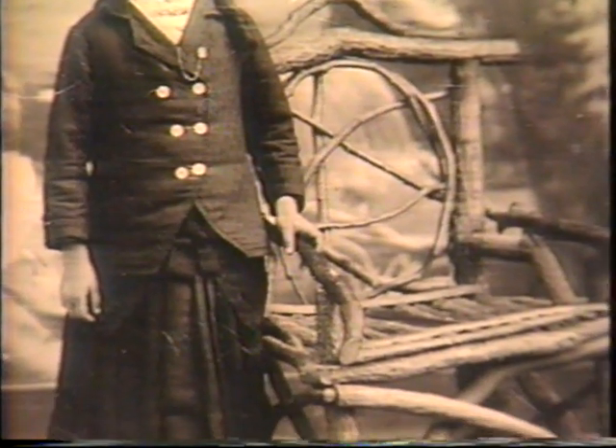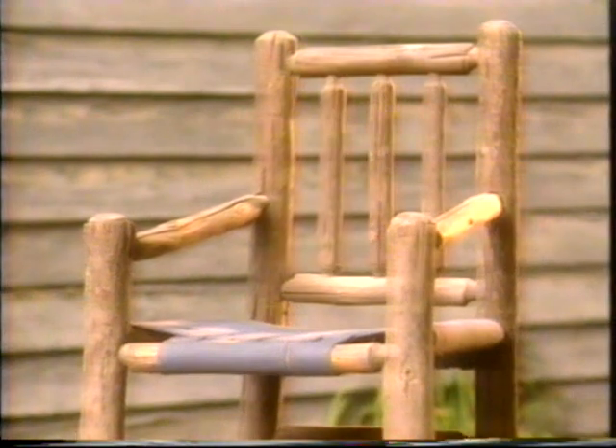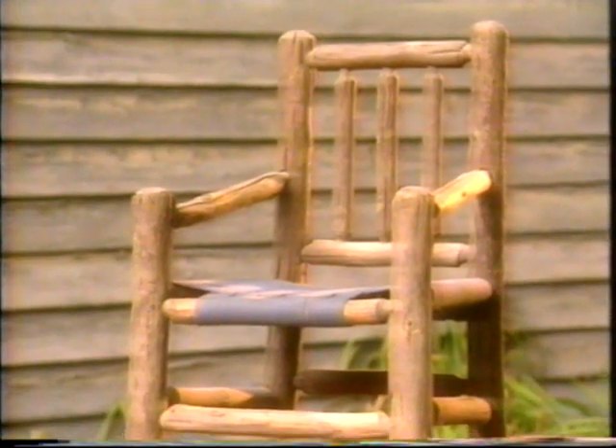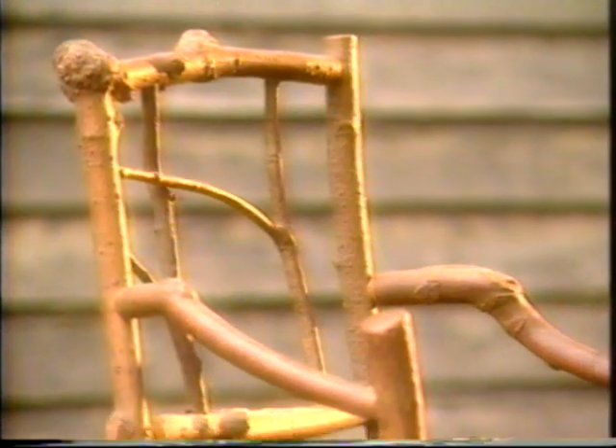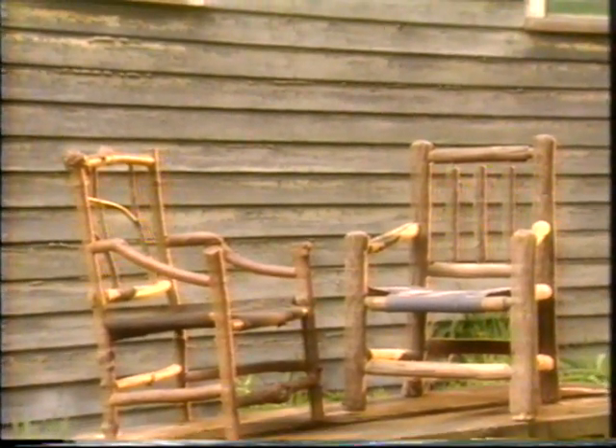Dan's interest in rustic furniture started when he bought a rustic child's chair at an auction. We were having our first child and I said, I want to make one of these. So I copied that antique chair in little maple branches that I cut in the woods. And I'm still cutting those maple branches in the woods.